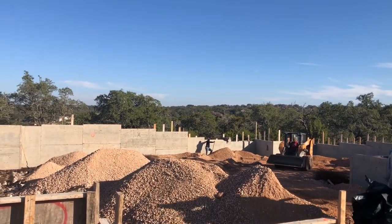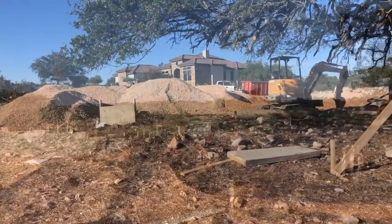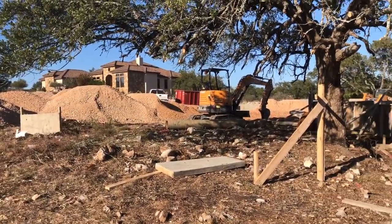And man, y'all are gonna have a great view looking out the back of this. This is gonna be your other side yard.